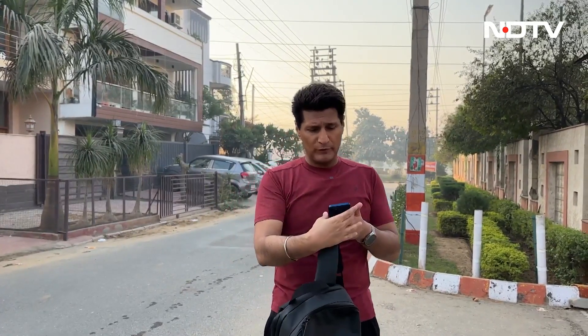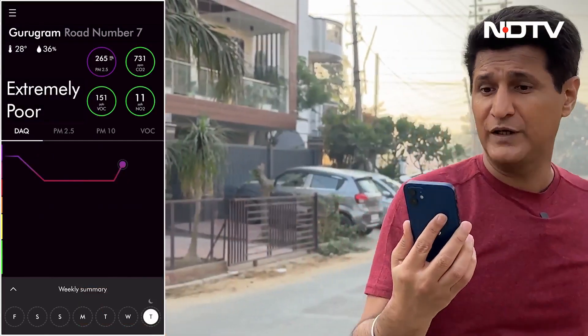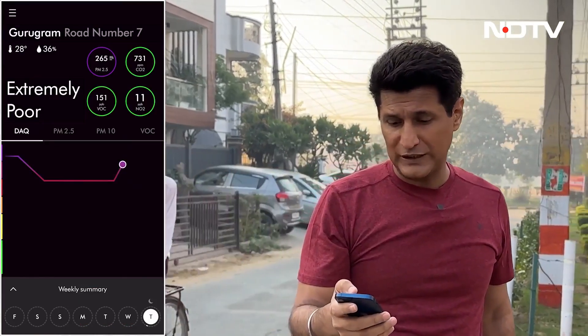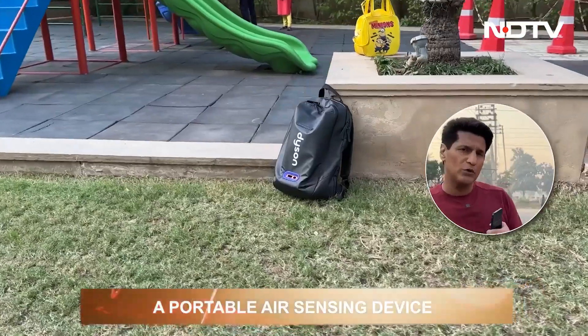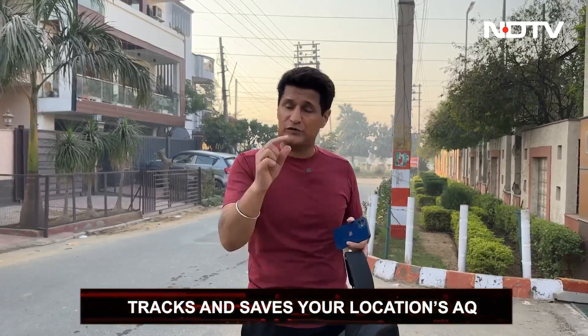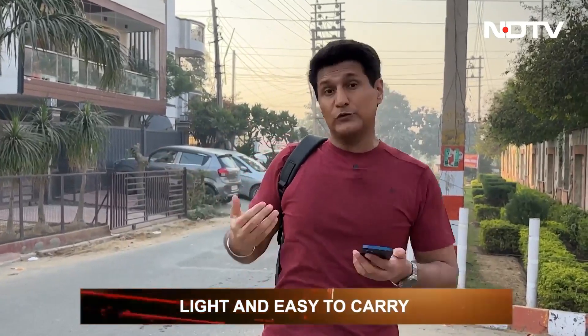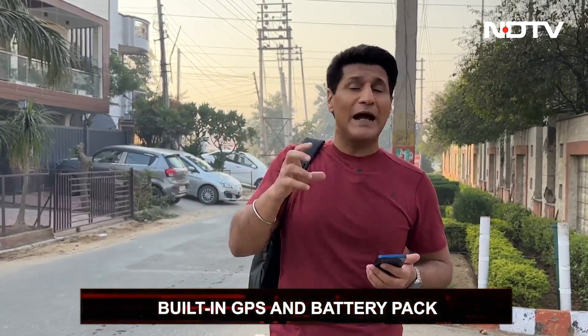This backpack has just told me the air quality is showing 'extremely poor' — PM 2.5 is around 250 and the DAQ is in red. This is a portable air-sensing device that tells me data on the pollution and air quality around me — what I'm breathing — every second. It also tracks GPS location, so it tells me where I am, at what time, and what the air quality was at that exact moment. It's fairly light despite all the tech inside, and it has a built-in GPS and battery pack.